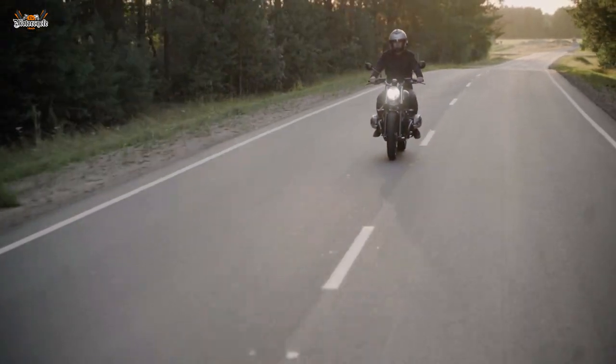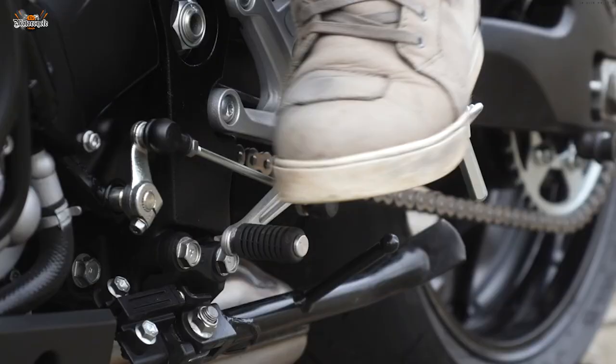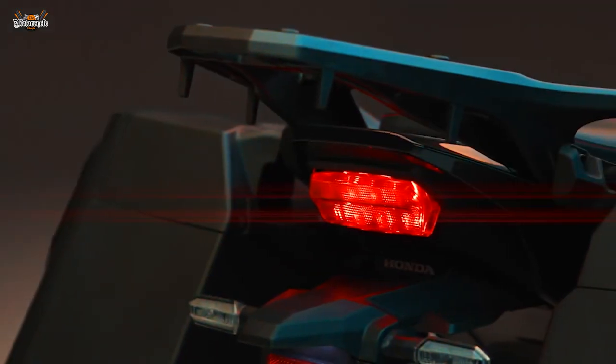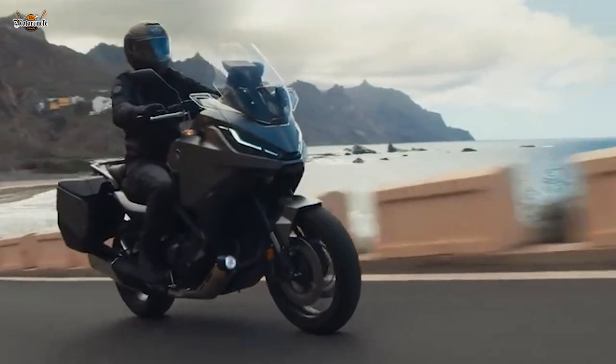Fasten your helmets and tighten your grip because today we're not just riding any ordinary motorcycle. We're climbing atop a steel beast that roars with power and sophistication, that blurs the line between raw performance and sculpted beauty. It's a motorcycle that eats miles for breakfast and asks for seconds. You'll feel the rumble of the asphalt beneath you and the rush of the wind as you slice through it. Your heart will race, matching the beat of its relentless engine.